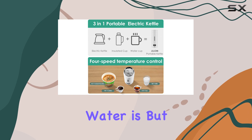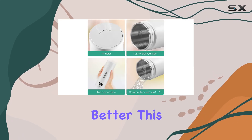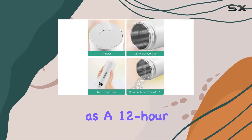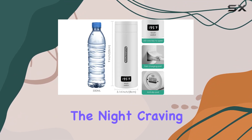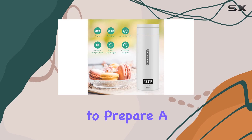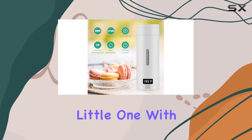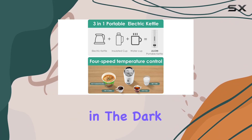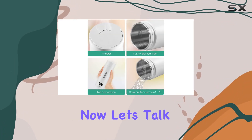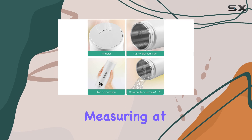But here's where it gets even better: this kettle doubles as a 12-hour constant temperature keeper. Imagine waking up in the middle of the night craving a warm cup of tea, or needing to prepare a bottle for your little one. With the JLOM portable electric kettle, it's as easy as plug and play — no need to fumble in the dark or wait for water to boil.